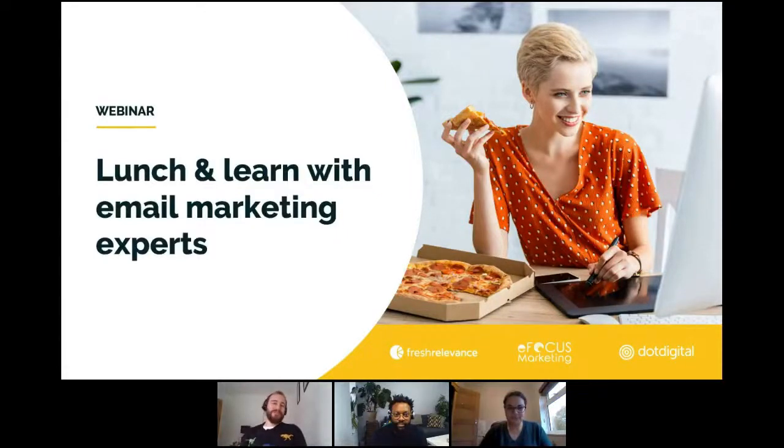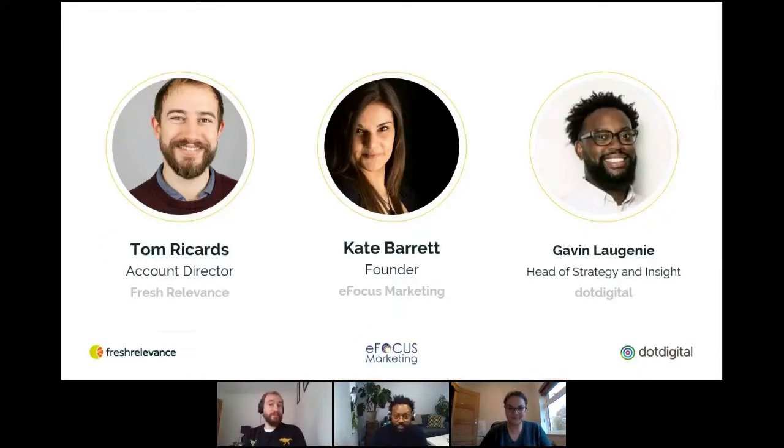Hi everyone, welcome to today's webinar, the Lunch and Learn with Email Marketing Experts. I'm Tom Rickards, Account Director at Fresh Relevance. It's my job to make sure all of my clients are getting the most out of the platform from a strategic perspective. I've been with the company for just over three years now, but actually worked with it for a lot longer than that in a previous role too.